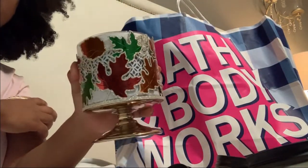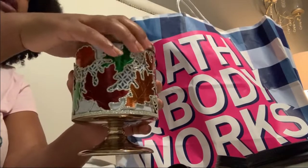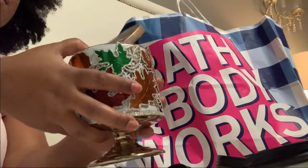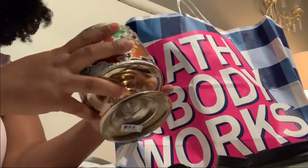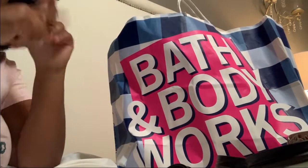That's it! I wanted to show you guys what I got with this most recent candle sale at Bath and Body Works. Make sure you guys subscribe to my channel, follow me on Instagram and Facebook, and watch another video.